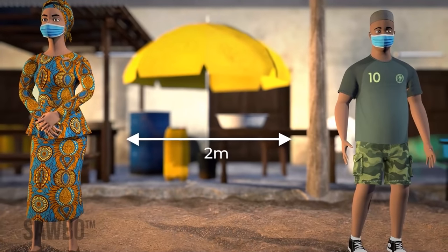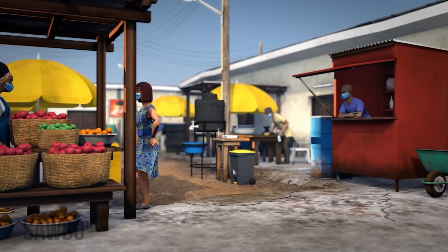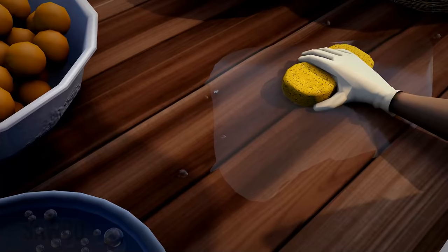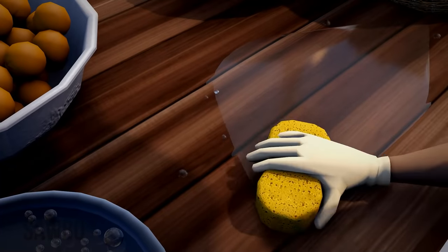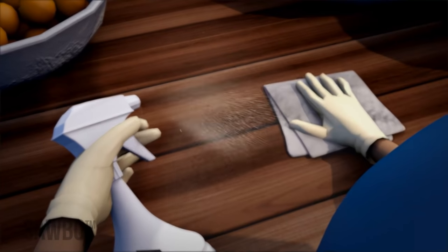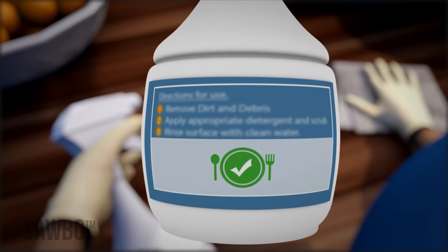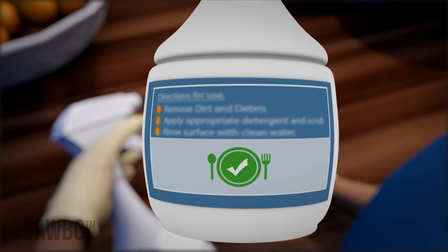As a market leader, you can take special actions to reduce coronavirus exposure in your market. Clean surfaces daily with soap and water and a sanitizer or dilute bleach solution, used according to government standards. When using a sanitizer, follow the product's directions as printed on the label and ensure it is safe for use around food.